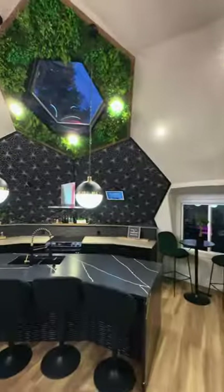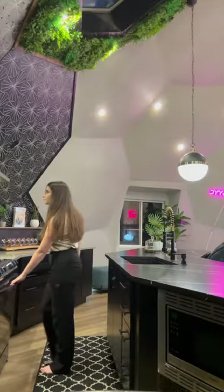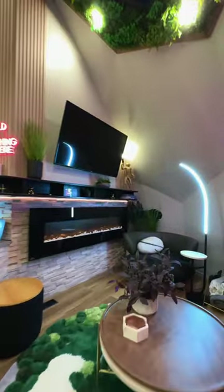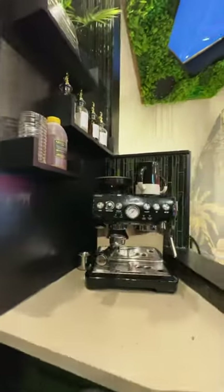Inside you're greeted with stunning skylights that add natural light. The kitchen is chic and equipped to handle your cooking needs. The main living room features a custom workstation and fireplace, and if you're anything like me, you'll also be in love with this coffee station.